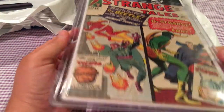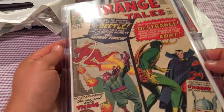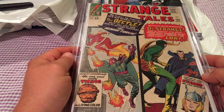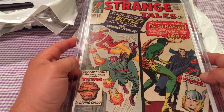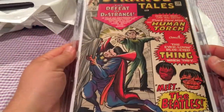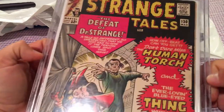Ended up picking up a pretty decent copy of Strange Tales number 123. I think this is the first appearance of Thor meeting Doctor Strange. Also picked up Strange Tales number 130.